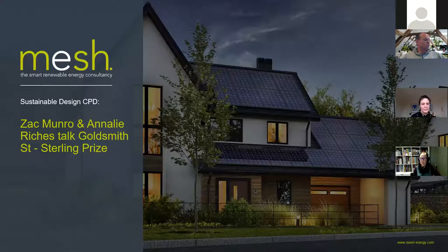Good morning everybody. I hope you are all well. Welcome again to another Wednesday webinar session. This is going to be a great session — this is number four or five on the guest architect section that we tend to do once a week. This time around we've got Zach Munro and Annalie Riches talking about the infamous Goldsmith Street, the 2019 Stirling Prize winner. Zach was on the Stirling Prize panel that was judging it. We're going to get Annalie to take us through Goldsmith Street, the project and its development, and Zach talking about the panel and how it was judged.